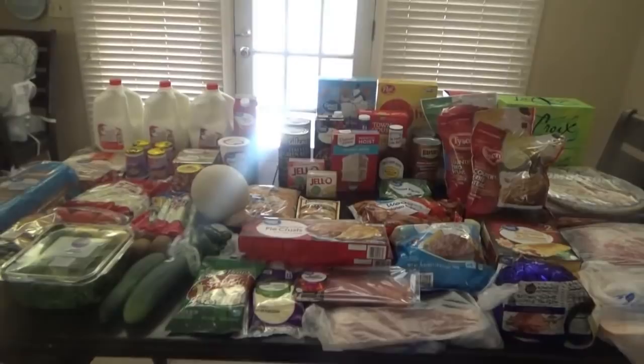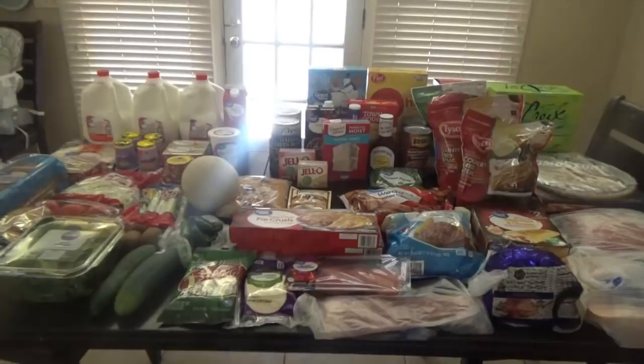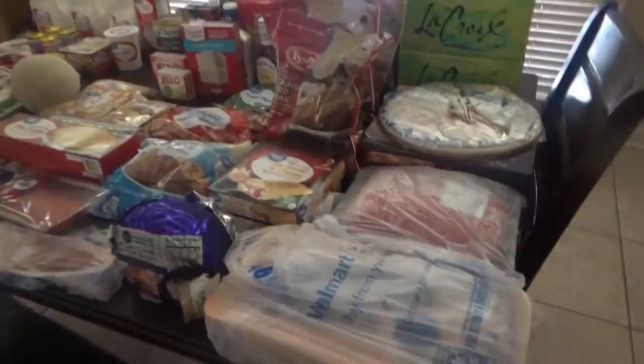All right y'all, we are back. I'm going to show y'all the haul real quick — this is not a really big one. I did a small Ingles grocery haul yesterday too, so if you didn't see that video I'll link it down below. Here's what I got from Walmart. After I show y'all the grocery haul and get it put away, I'm going to show you the menu for the week.